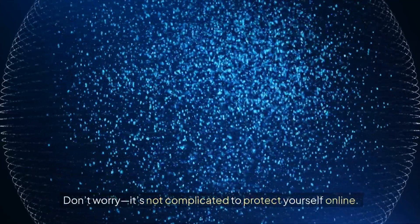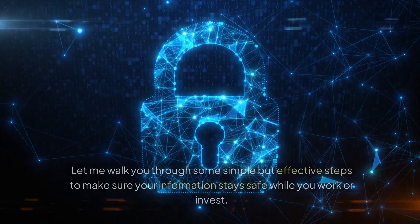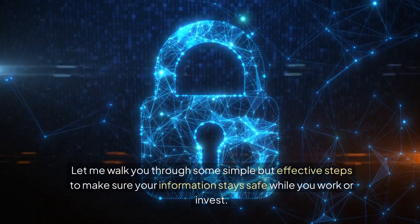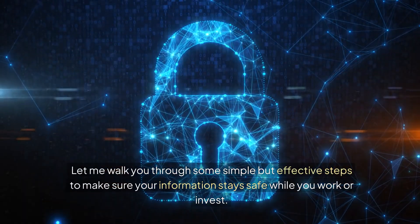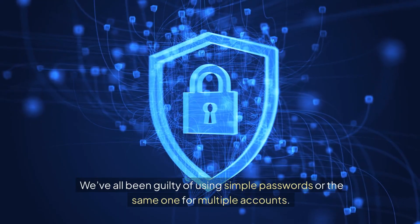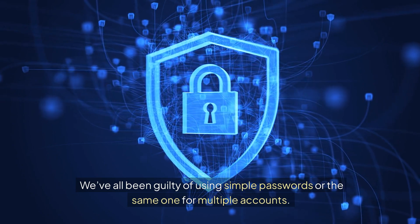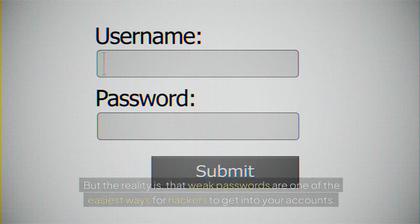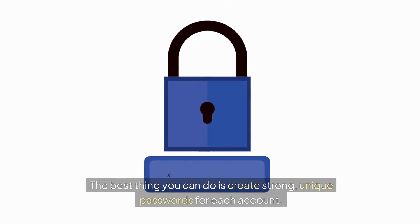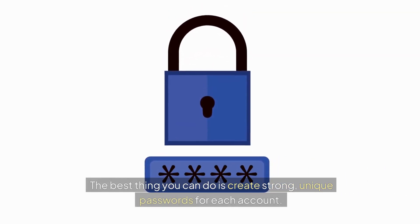Don't worry, it's not complicated to protect yourself online. Let me walk you through some simple but effective steps to make sure your information stays safe while you work or invest. First things first, let's talk about passwords. We've all been guilty of using simple passwords or the same one for multiple accounts. But the reality is that weak passwords are one of the easiest ways for hackers to get into your accounts. The best thing you can do is create strong, unique passwords for each account.